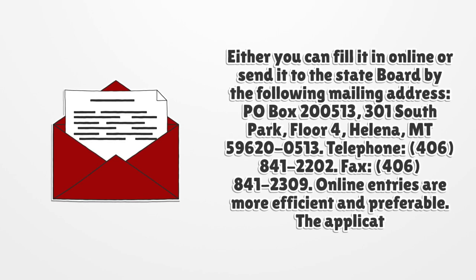The telephone number is (406) 841-2202 and the fax number is (406) 841-2309.